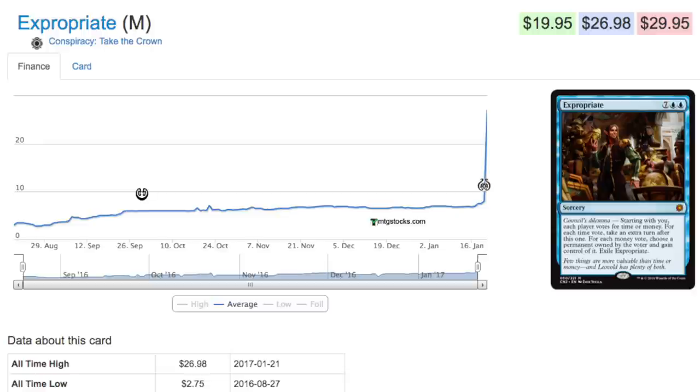There is a $50-60 mythic in this set, and it's not Show and Tell, it's not Berserk — not the ones you'd expect to be that price. The card started at around ten dollars. That's Leovold. We also have a $26 mythic on top of it, which again is not Show and Tell, not Berserk, not Recruiter. There are so many good cards in this set.